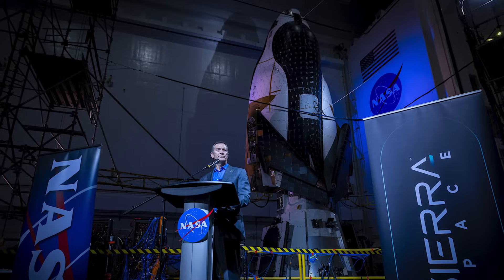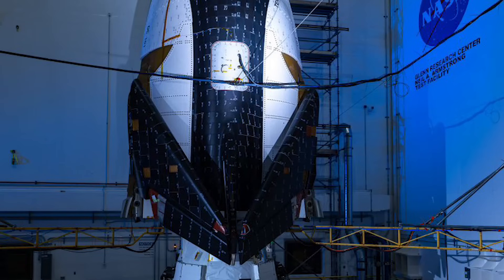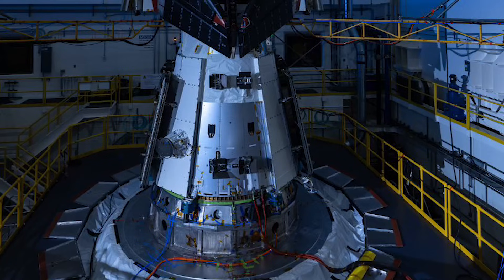This included an image of Tenacity and Shooting Star stacked and in launch configuration for the first time. You can see the space plane's wings are folded in, which allows it to fit within the rocket's fairings. Similarly, Shooting Star has large solar panels that are also folded in for launch and will extend on orbit.